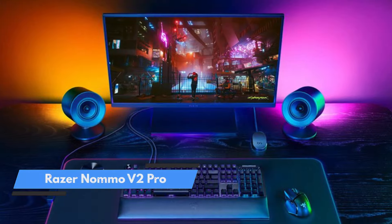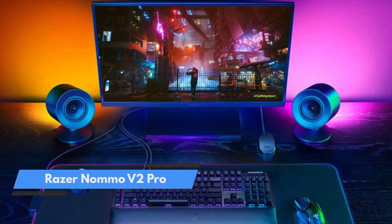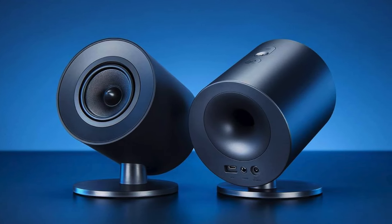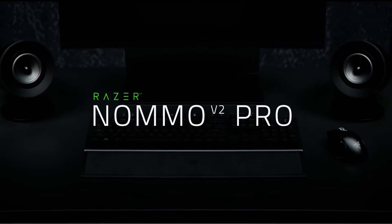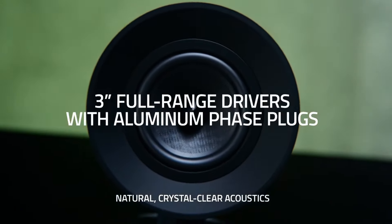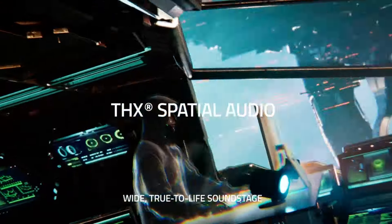Number 4: Razer Nomo V2 Pro. The long-awaited successor to Razer's best computer speaker system is here, and it's even better than its predecessor, which we honestly didn't think was possible. The Razer Nomo V2 Pro is a much-improved system inside and out, with a sleeker design that takes up less space — even though it's not necessarily what you'd call compact — a wireless control puck, and better audio overall.